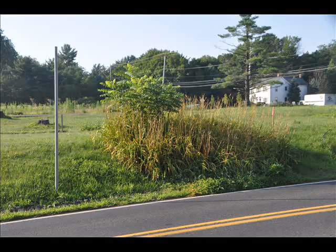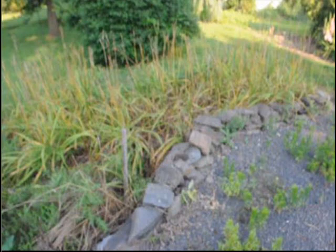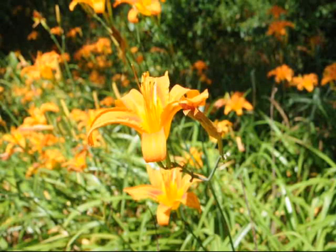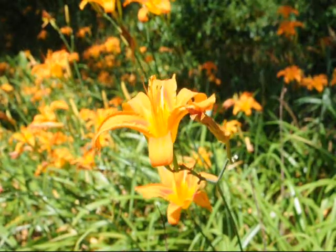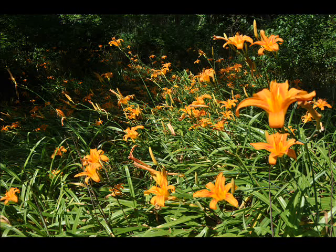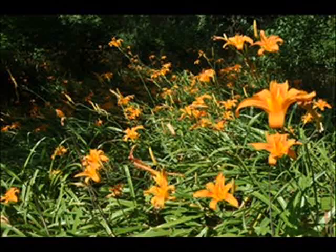Today my neighbor came over and brought me some pictures of his daylilies and daylilies in the area that weren't doing very well. He wondered why they aren't blooming as long as other daylilies he's seen nearby. He asked me why his location isn't as good and what he can do to change it and make it better so that he has a longer bloom time for his daylilies.